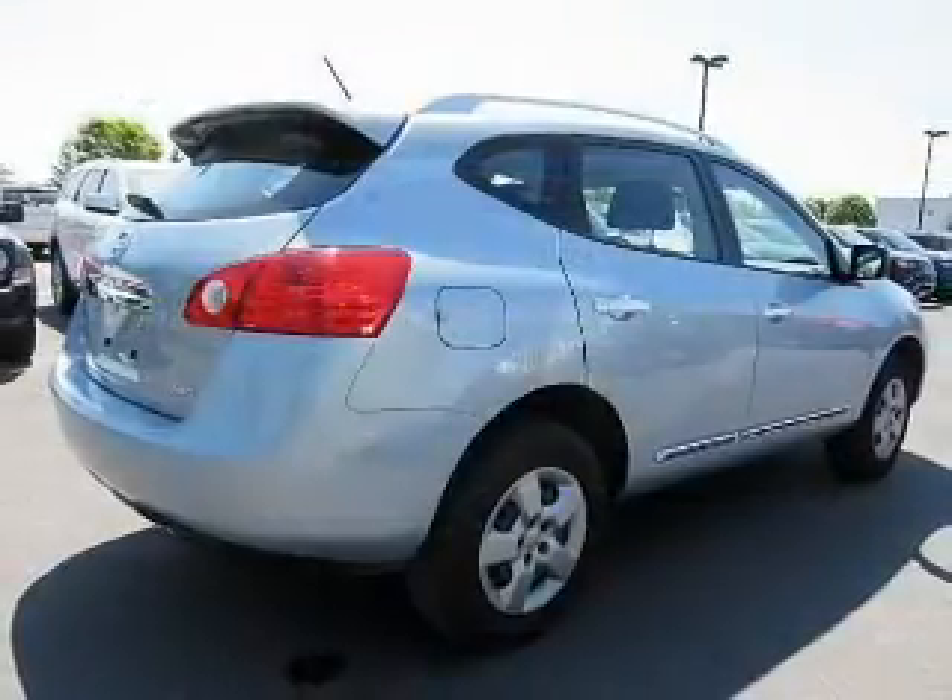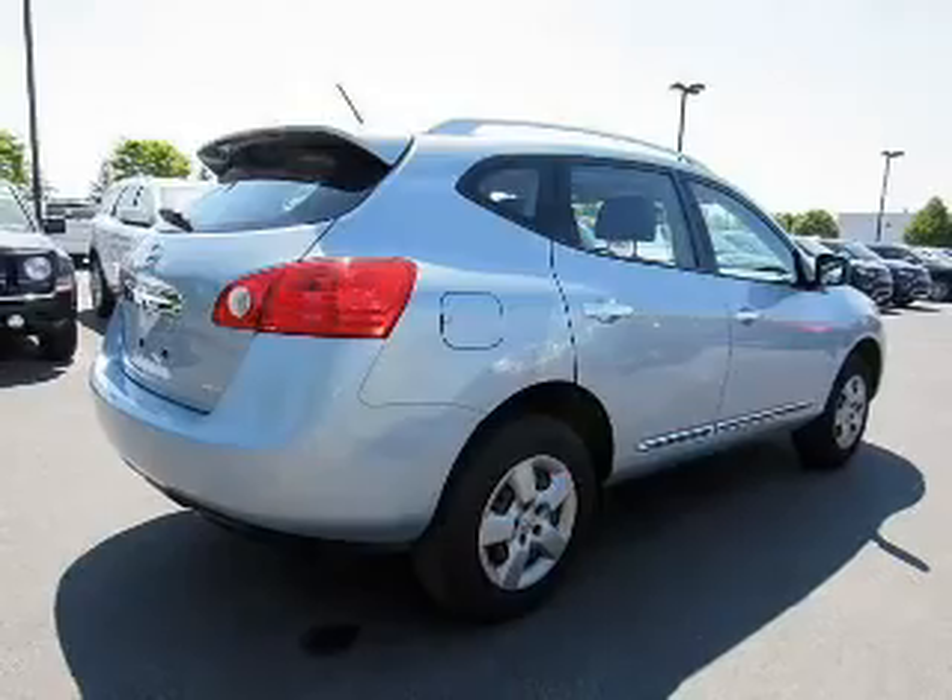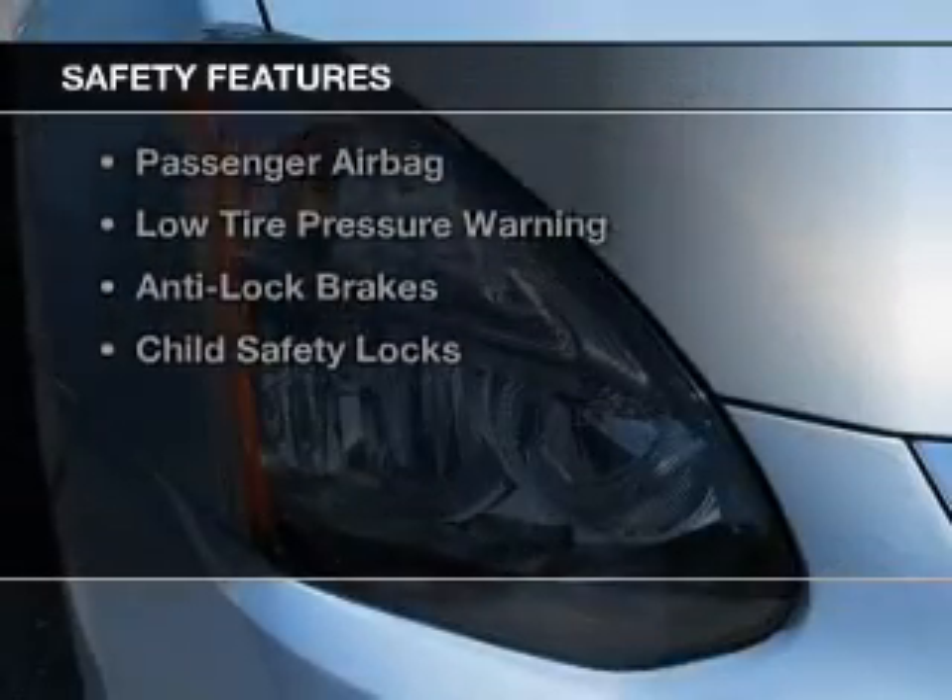Keyless entry, a trip computer, an MP3 player, and air conditioning. Safety was made a priority with these features.